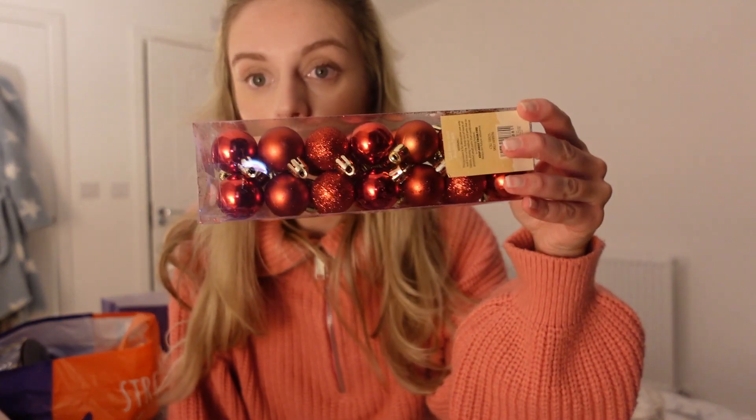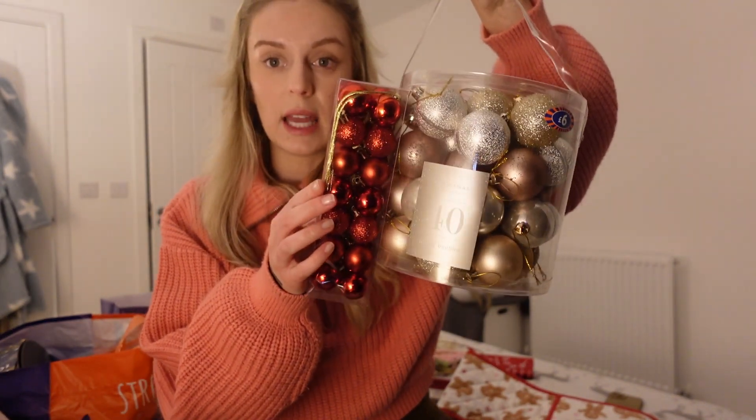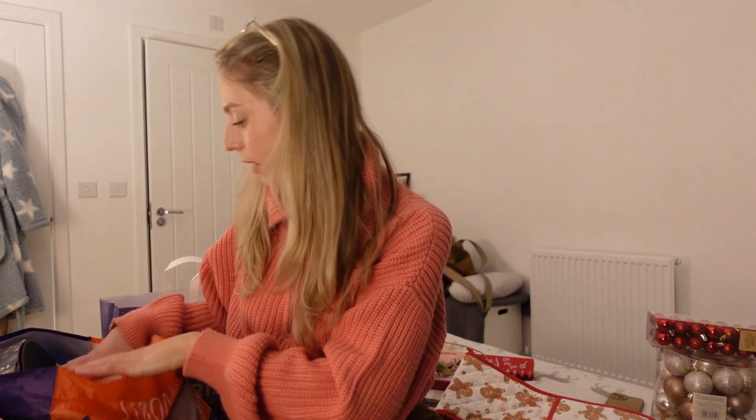The Christmas tree theme I'm going for is gold and red. I picked up these tiny little red baubles as fillers - they were only £1.99, which I thought was quite reasonable. The Range Christmas decorations are really well priced. And then I also picked up a big box of gold ones from B&M so I thought they would look really nice together.